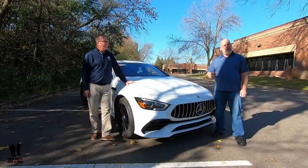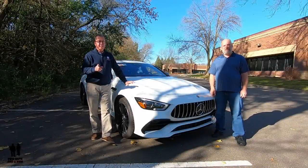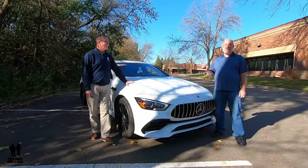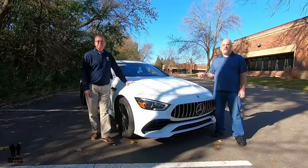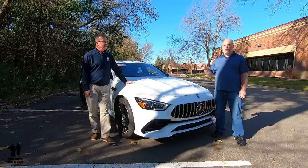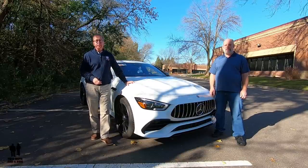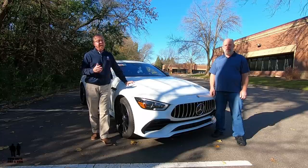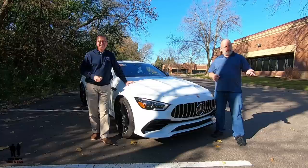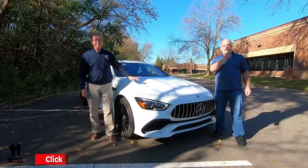Hey folks, I'm Rob, and I'm Nathan, and we are Two Guys and a Ride. We are taking a look today at the 2019 Mercedes-Benz AMG GT 53 four-door coupe. If you want to stay up to date with all the new cars, trucks, and SUVs, and keep up with all the new technology, take a moment and hit that subscribe button and the bell notification so you never miss a video.